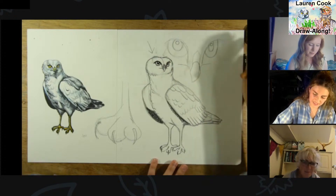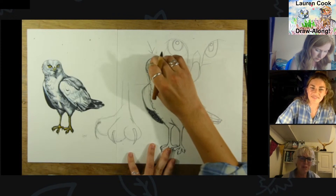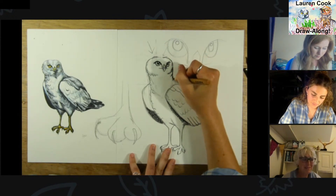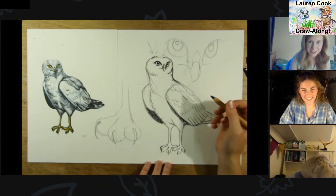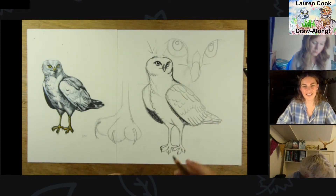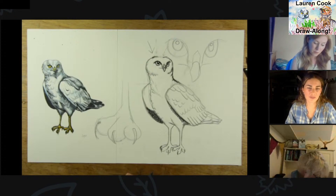You put pressure on yourself — you think, oh if I'm going to draw I'd better do it really well. But you don't have to show anyone, you don't have to put it on the wall — you could just sketch for your own enjoyment. We kind of forget that. We should have more art all through school, because we can see that Lauren, you're a scientist by training, yet you've used your art really effectively in the communication of your science. Scientists often can't communicate the importance of their work, but if you can do it that way it really makes the reader or watcher understand.